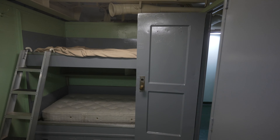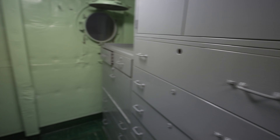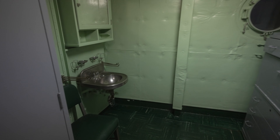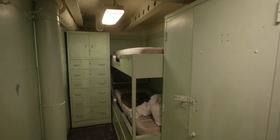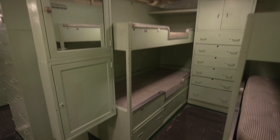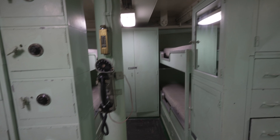This is the officers quarters — so it would only be two people instead of like 50, and with a sink and a window to nothing. And this must be the junior officer quarters, with more storage. You have a phone for your four friends.